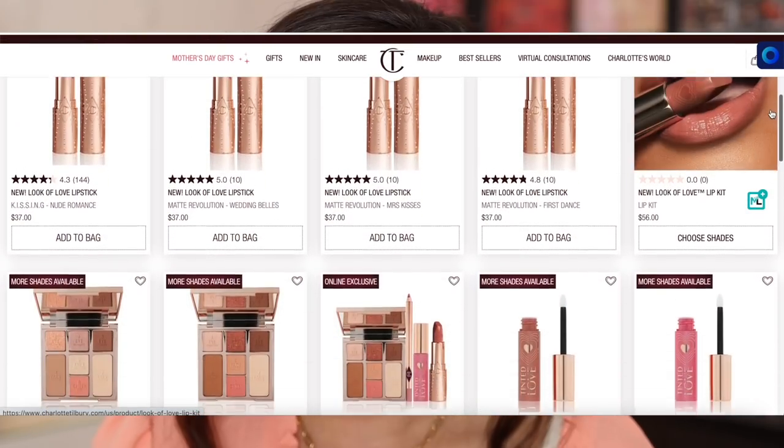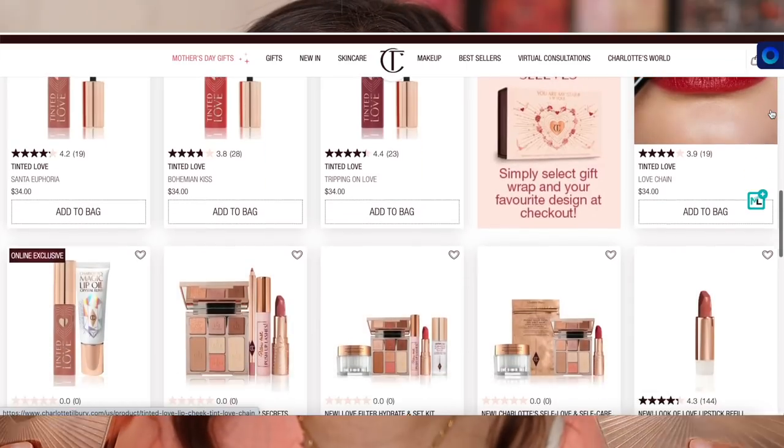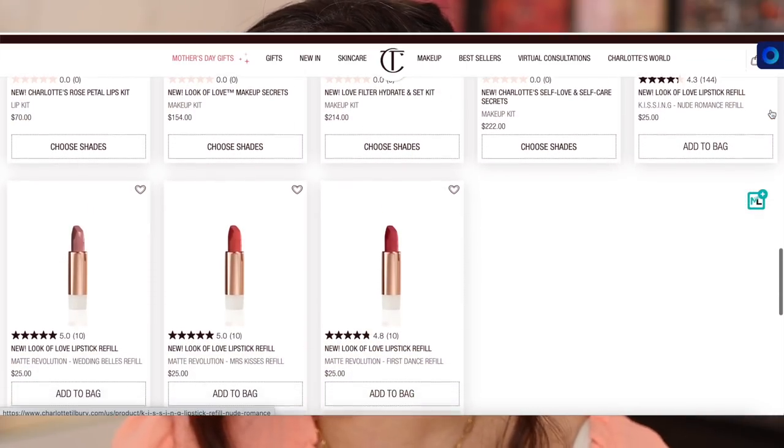Hi guys, if you're new here my name is Morgan — I'm a product knowledge enthusiast. I love knowing everything about makeup on the market and sharing my thoughts. Today we're focusing on Charlotte Tilbury's newest release, the Look of Love collection. She came out with two new Instant Look in a Palettes and is also re-promoting some lipsticks with new diamond packaging, plus her tinted lip and blush products, which I skipped. The main focus today is on the instant look palettes.